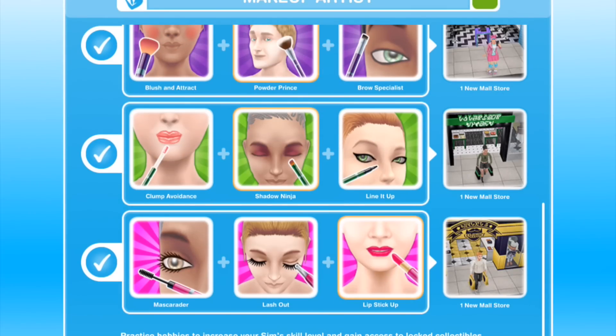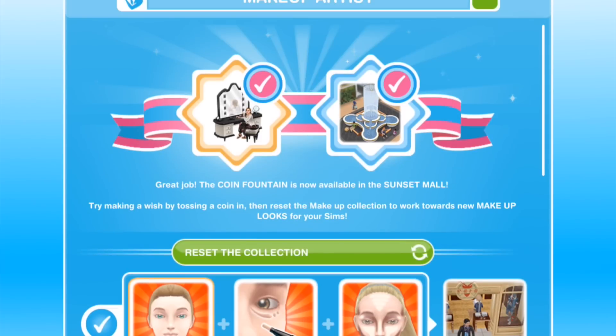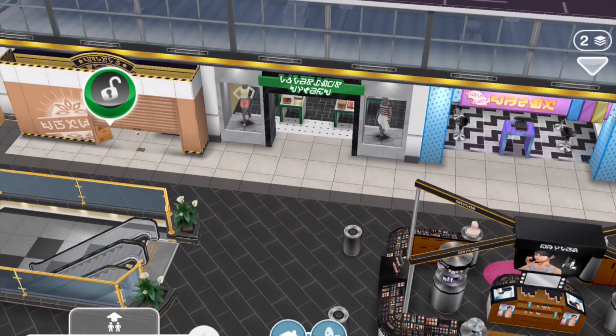So this is the entire hobby collection filled. If you reset — I'm not sure why it says to first toss a coin in, then reset. Let's do what it says. But first, let's go ahead and build this store.